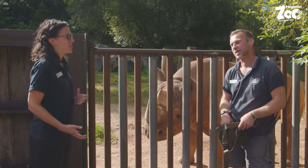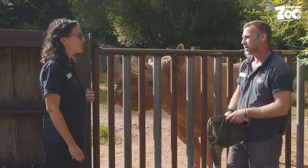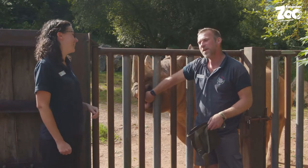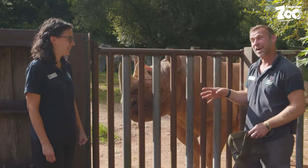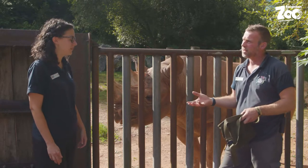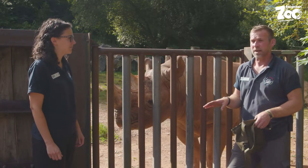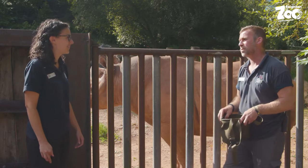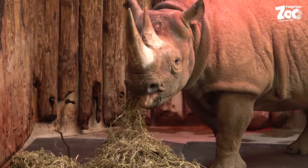One thing I did want to mention — in a way these guys are quite easy to look after because they have very clean toilet habits. They're very habitual — they like to defecate and urinate in the same places, which goes back to scent marking and the way they communicate. Manny likes to kick his poo around, whereas Sita is much cleaner and leaves hers alone. Of course — she's a lady, and he's a teenage boy!